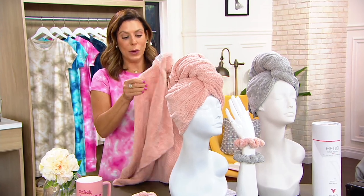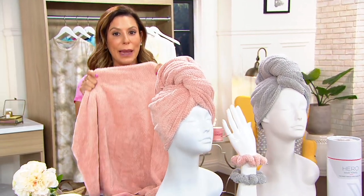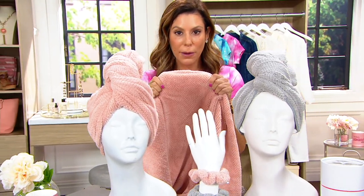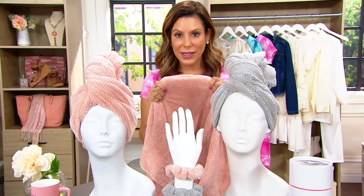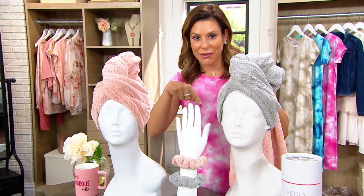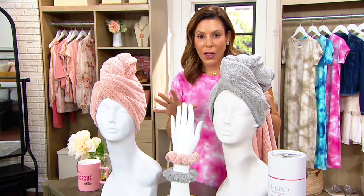Using this towel, which has a proprietary, patented fabric that no one else has, my hair gets drier quicker, it's lightweight, and I'm using less heat on my hair because of it. All in all, I'm saving time and I'm protecting my hair.